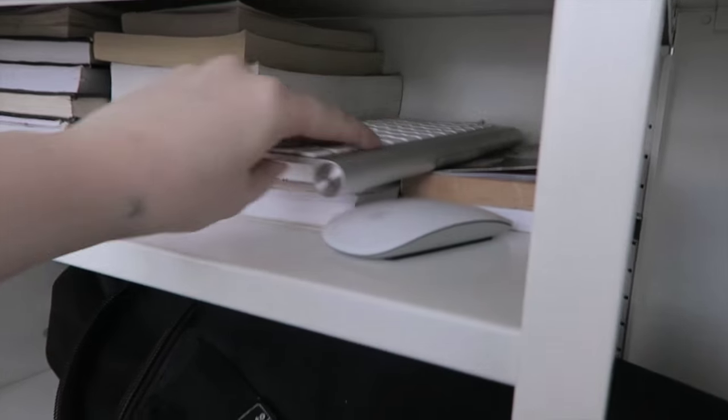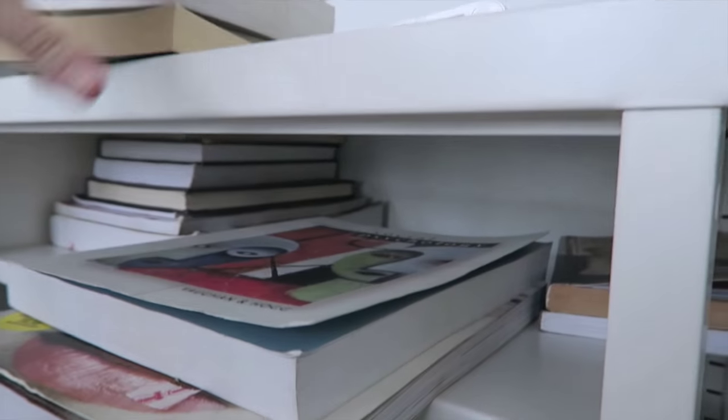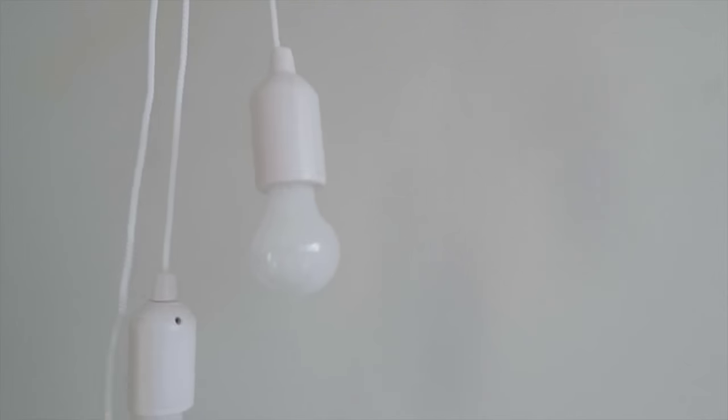Next you want to take everything out of the room. I was reassessing what I owned again, so I'm going to get rid of some of these books, and I'm going to take this whole cabinet out of my room and take it to the gym.